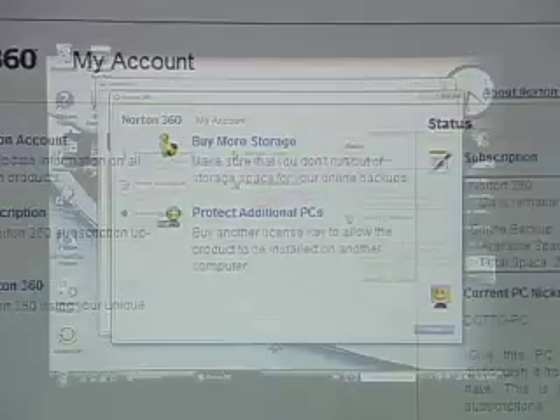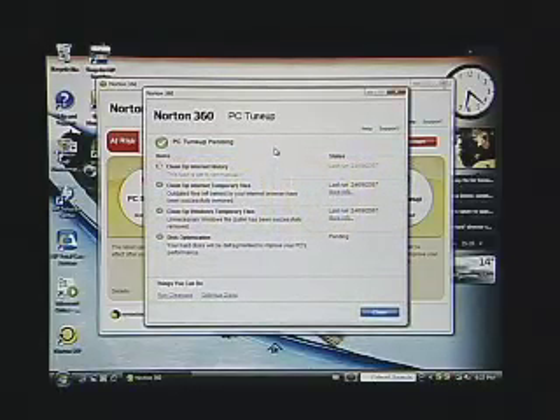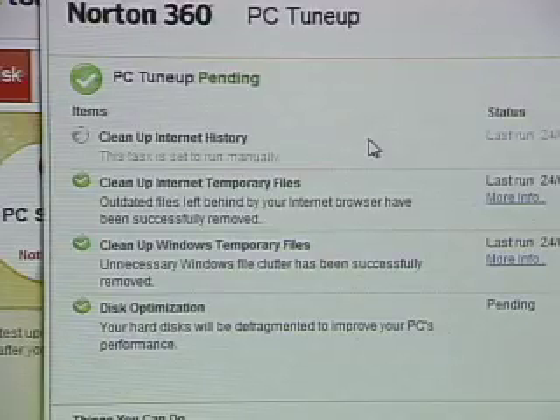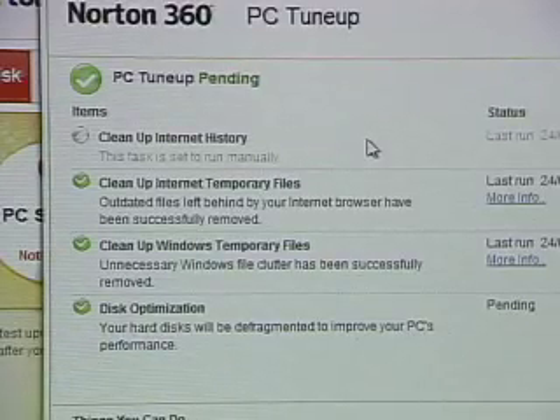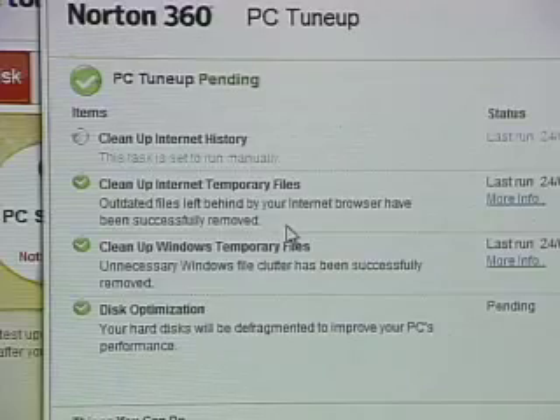The last thing I want to talk about is PC Tune-up. PC Tune-up is essentially disk optimization — keeping your disk running fast. It will defragment your disk so it runs nice and fast, which is very important for video applications and that kind of work. It also cleans up all of the clutter — the files downloaded when you visit websites, images from those sites, and temporary files — cleaning all of that information off your hard drive so your drive isn't cluttered up.